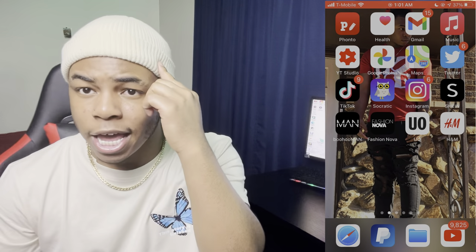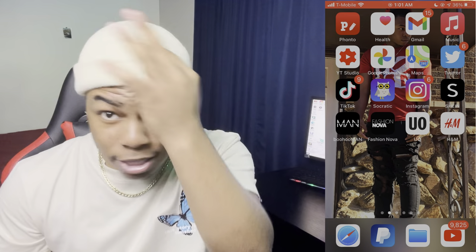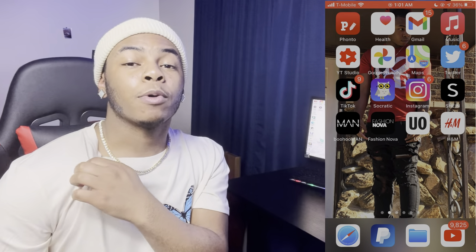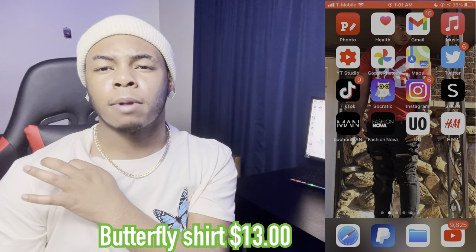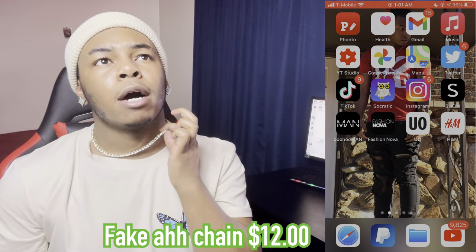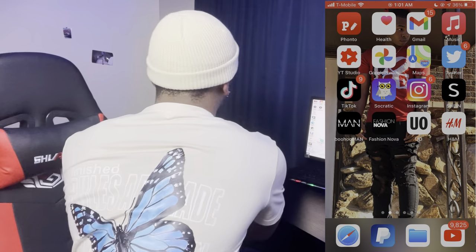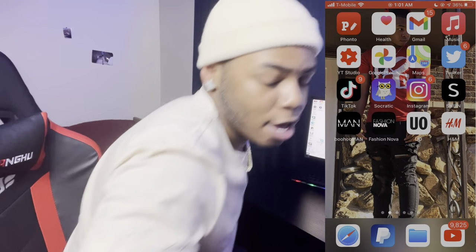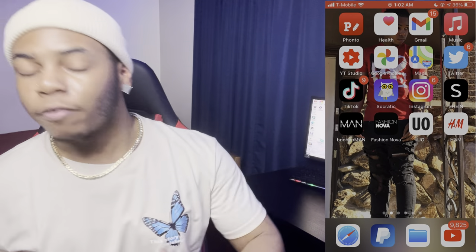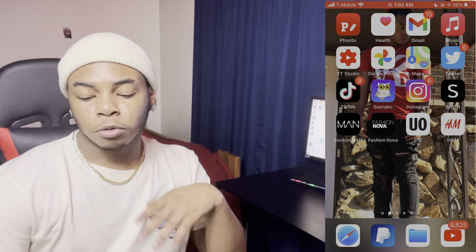Let me start off with what I got on right now. This hat is from Shein — I paid two dollars for it. This shirt was roughly around five to eight dollars. This chain was about twenty-five dollars off Amazon. The shirt is from Shein too, and it's got a butterfly on the back and one on the front.